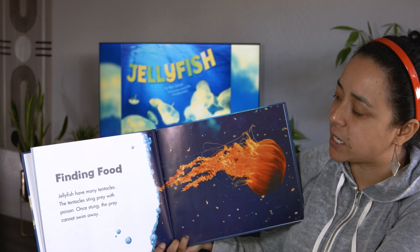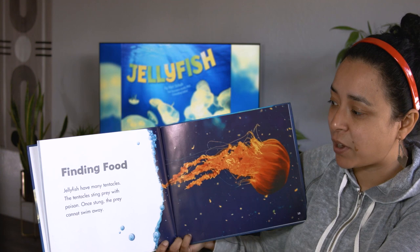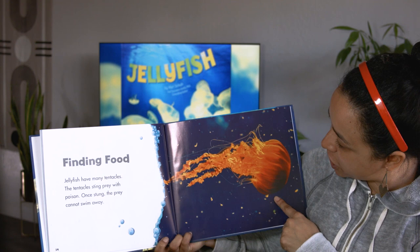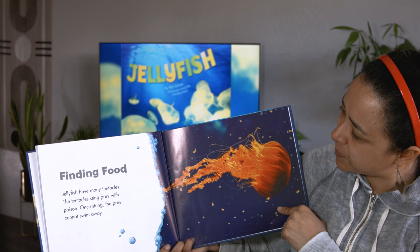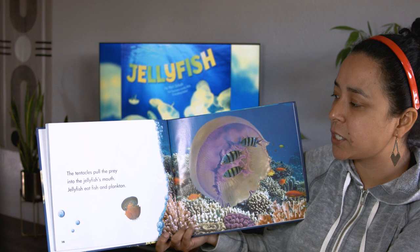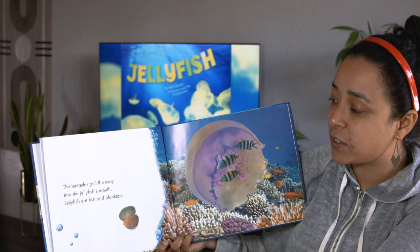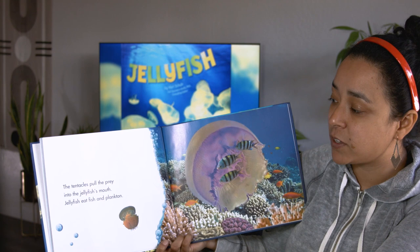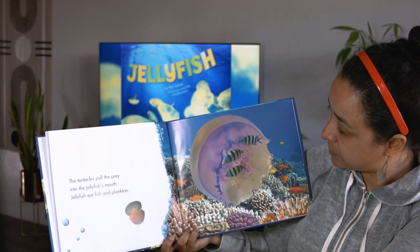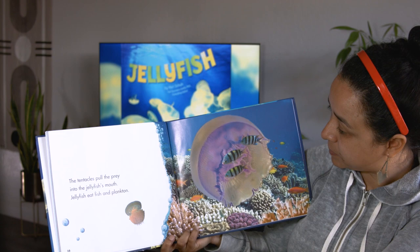Finding food. Jellyfish have many tentacles. The tentacles sting prey with poison. Once stung, the prey cannot swim away. I was trying to see if in this photo the jellyfish has stung its prey — maybe this photo is just meant to show us the jellyfish's tentacles. The tentacles pull the prey into the jellyfish's mouth. Jellyfish eat fish and plankton. I think this jellyfish might be poisoning those fish at any moment — maybe becoming its lunch.